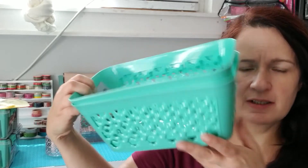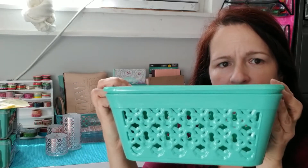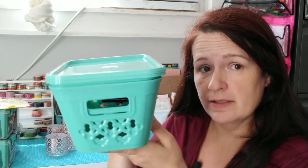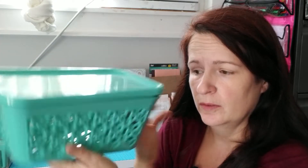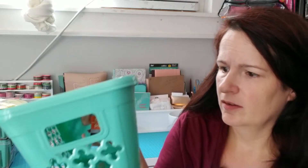I picked up some of these baskets. They had them with lids that go with them and they come in all different colors — reds, blues, pinks, grays, all kinds of things. These would be really cool for your house. As you can see, they have a really cool design on the inside.